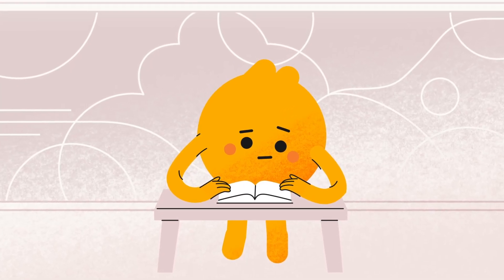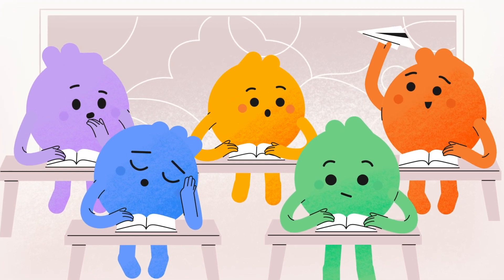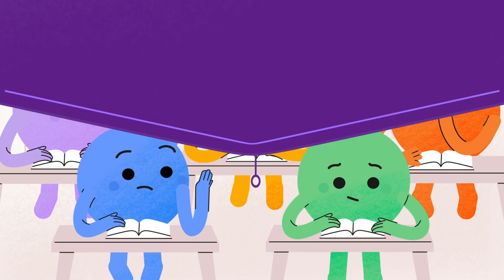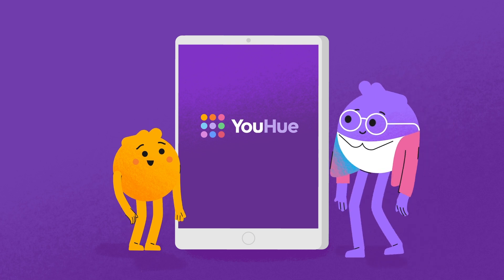We know that how a student feels shapes how they learn, but in a busy classroom there isn't always time for educators to track how every student is feeling. That's why we created Uhu. Uhu is designed to empower communication between students and teachers.